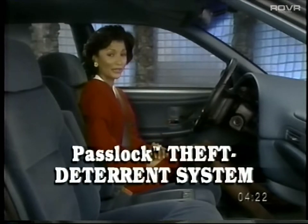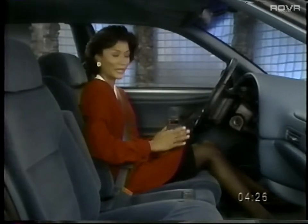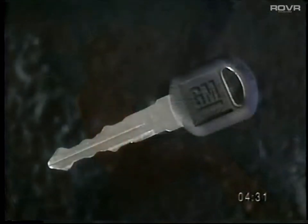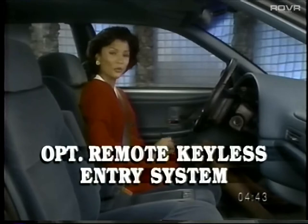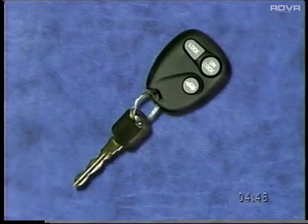Skylark's pass-lock theft-deterrent ignition system incorporates a special control module that disables the car if the ignition switch or column is tampered with. Skylark gives drivers the convenience of just one key for the ignition, the door, and the trunk locks. For added security, the optional remote keyless entry locks or unlocks doors and opens the trunk from up to 30 feet away. For 1997, Skylark gets a newly designed fob with a soft shape that provides an even more comfortable fit.